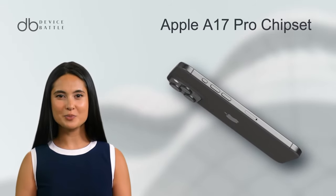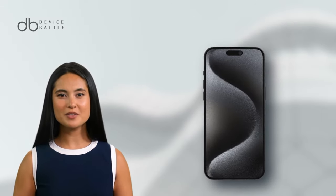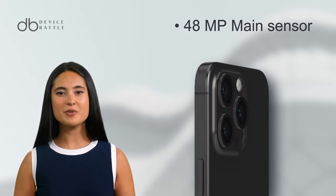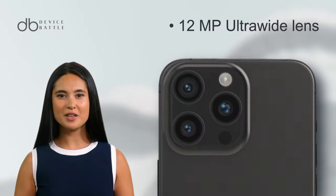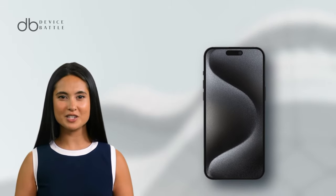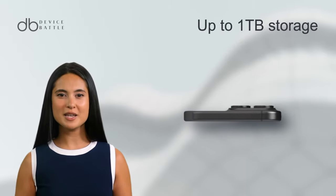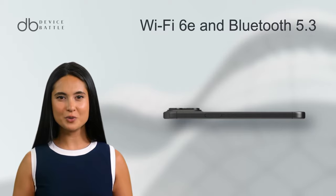Powered by the Apple A17 Pro chipset, it runs iOS 17, upgradeable to 17.1.1. The 15 Pro Max boasts a 48MP main camera, a 12MP periscope telephoto lens, a 12MP ultra-wide lens, and a TOF 3D LiDAR scanner. It features a 12MP wide selfie camera, offers up to 1TB storage, and includes Wi-Fi 6E and Bluetooth 5.3.